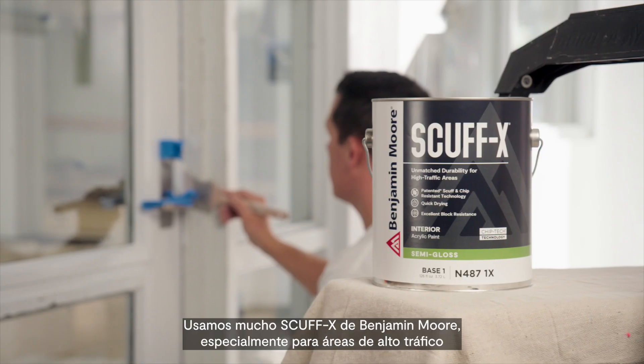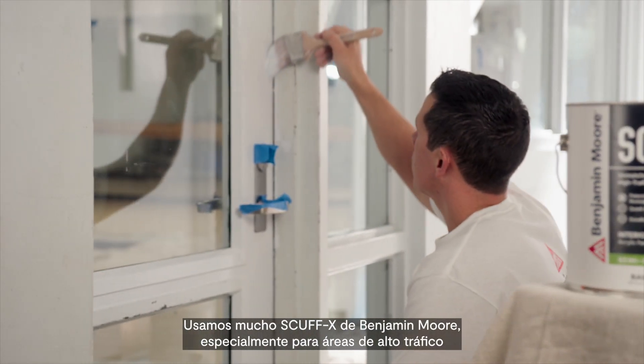We use a lot of Benjamin Moore, especially Scuff-X for high traffic areas such as hospitals and schools.